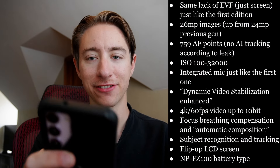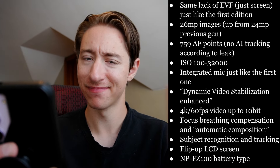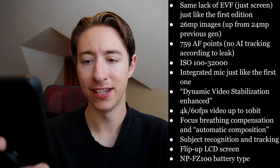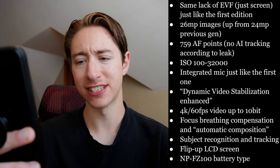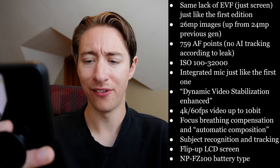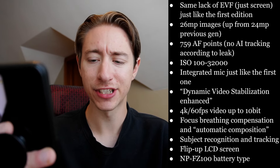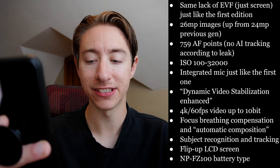I put the specs up on the screen here as I read from my phone. First things first, it does not have an EVF, just like the existing ZV-E10. 26 megapixel images, 759 AF points, but no AI tracking system. ISO 100 to 32,000. An integrated mic, just like the first one, sounds like it might be upgraded slightly. Something called Dynamic Video Stabilization Enhanced. 4K 60fps video, up to 10-bit recording. Focus breathing compensation and automatic composition mode. Subject recognition and tracking. A flip-up LCD screen. And NP-FZ100 battery type.